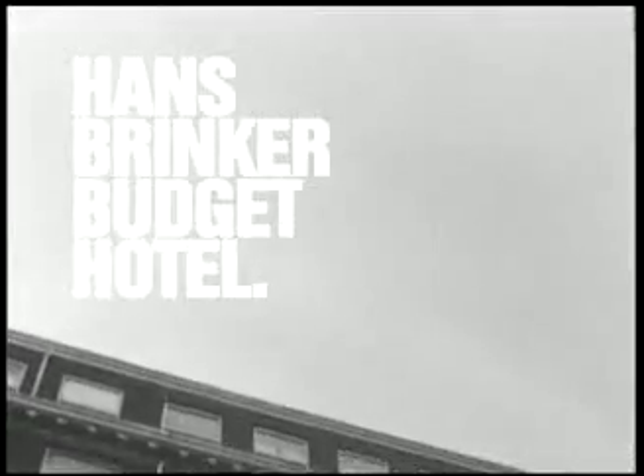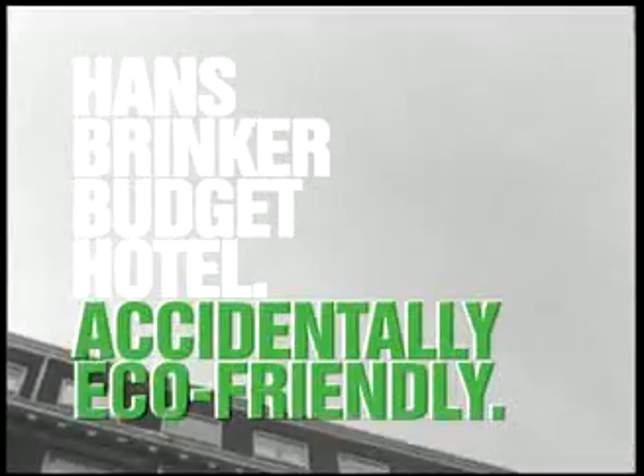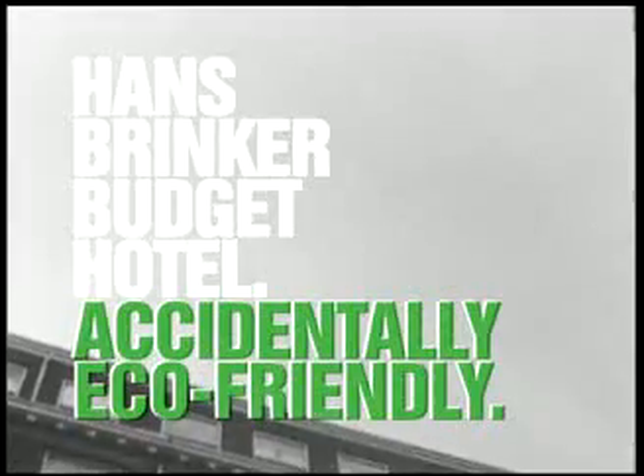Welcome to the Hans Brinker Budget Hotel, Amsterdam. Accidentally eco-friendly.